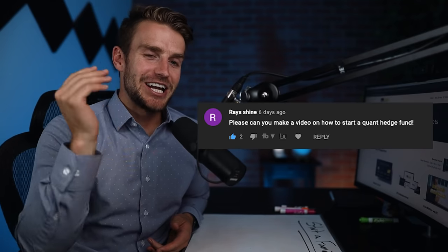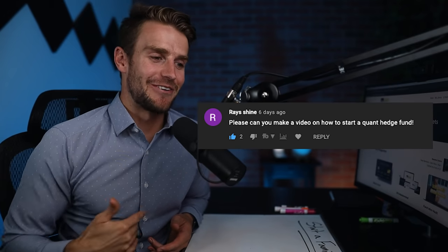Hi everyone, my name is Bridger Pennington. We talk all things funds online. And as you guys know, we give away $100 to people who drop the best comment in our chat or something that I like and want to pick up on. Today we're highlighting Raise Shine. Raise Shine has been diligent commenting on a lot of our videos.